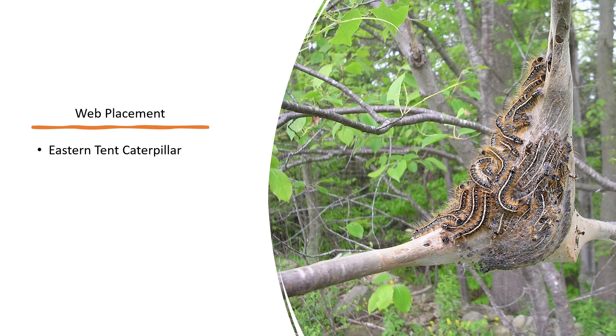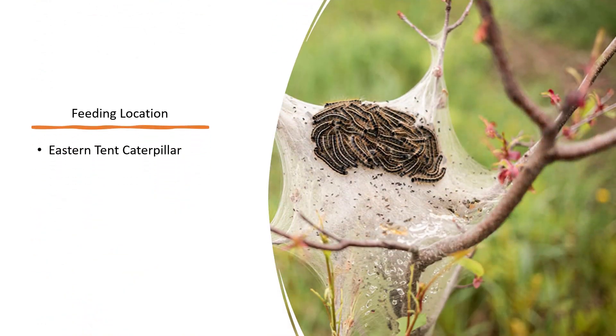Eastern tent caterpillars create dense webs in the forks of trees. They leave their tent, or communal web, to feed on leaves outside of the tent and then return once they are full and nourished. These tents usually appear between February and May when the larvae are actively feeding.